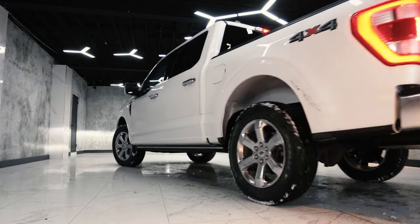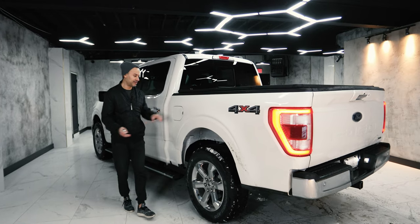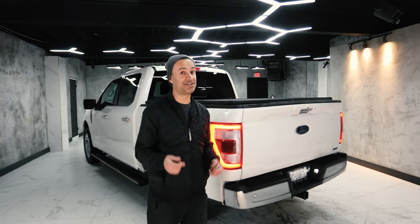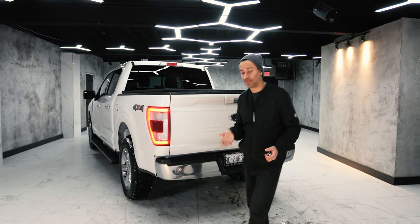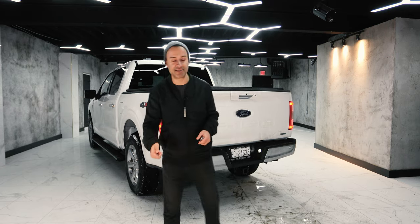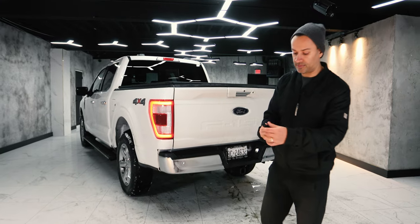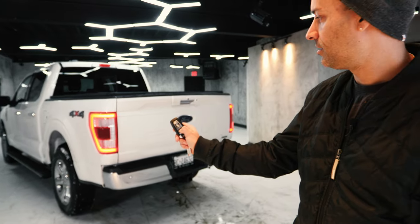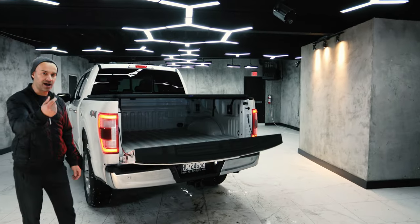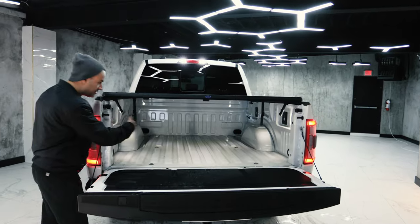At the back of the vehicle, this has a 38-gallon fuel tank — or 136 liters for us Canadians. That's a lot of fuel, which means fewer stops at the pump. It also has a power tailgate: you hit the button twice and it goes down — and it's powered up as well. There are also LED lights in the bed; just hit the button and it lights up.